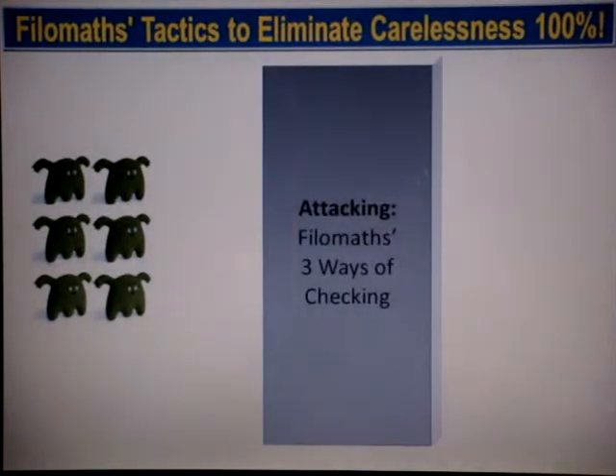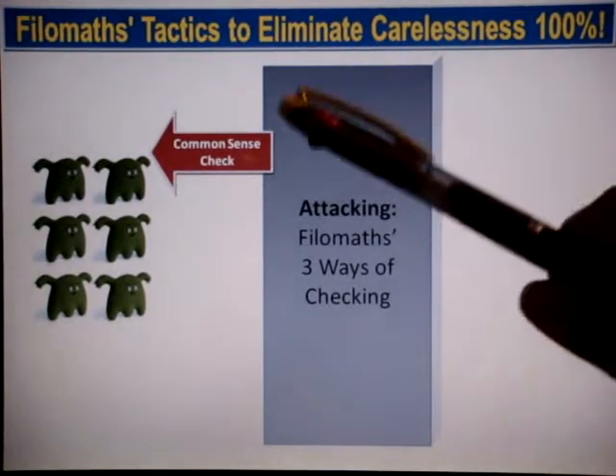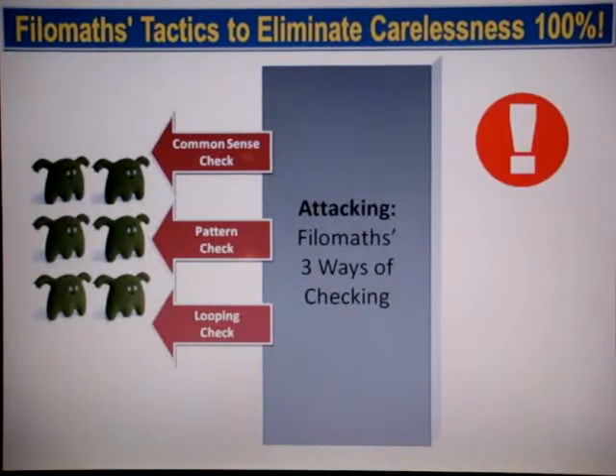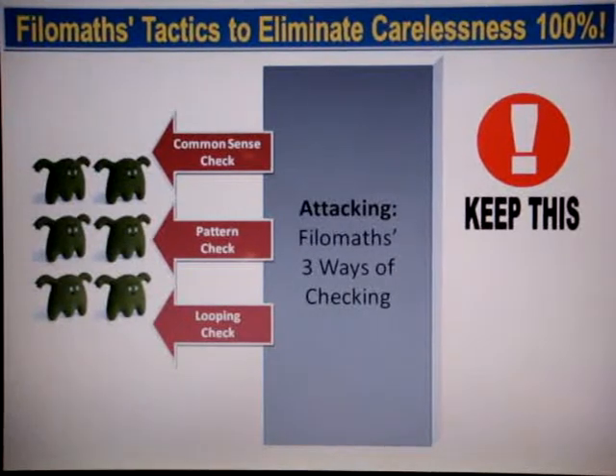By building the second defense wall, there is still some carelessness passing through. So how are you going to address this 100%? We have three ways of checking. The first way is a common sense check. The second way is a pattern check. And finally, there is the looping check. By doing all three checks, you're able to make sure there will be no carelessness at all during your test or examination.